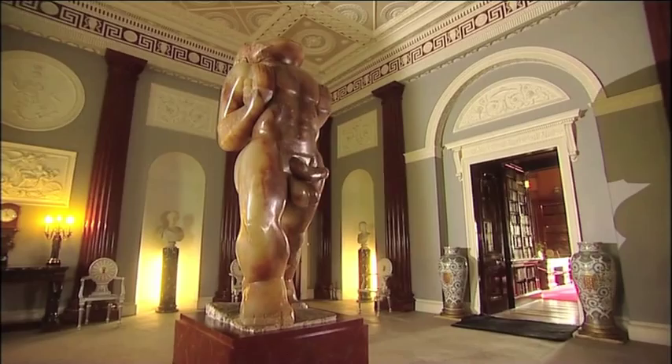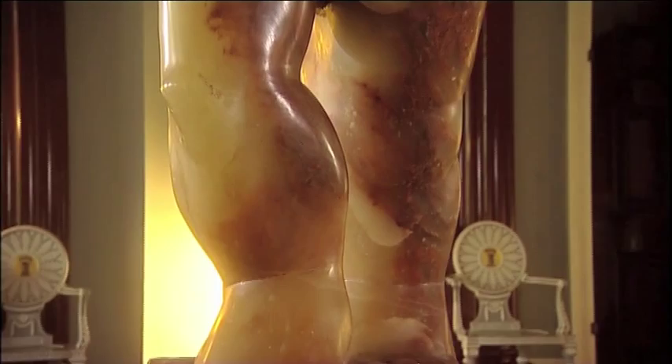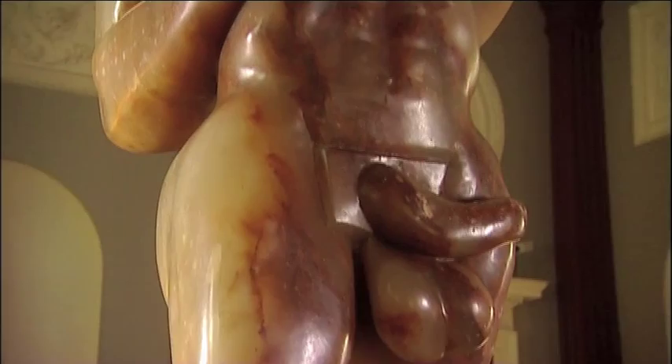Jacob Epstein was an extremely important figure in modern British sculpture. Many artists have been influenced by his work, particularly artists like Henry Moore. In the late 1930s, sculptures like this really hadn't been seen before, so something as strong and bold as Adam the first man being carved in this way was quite unusual.